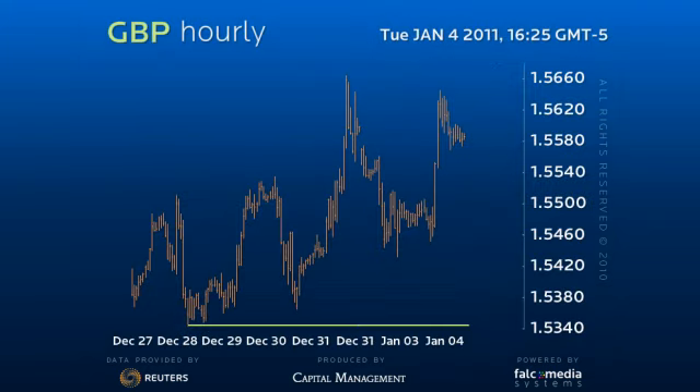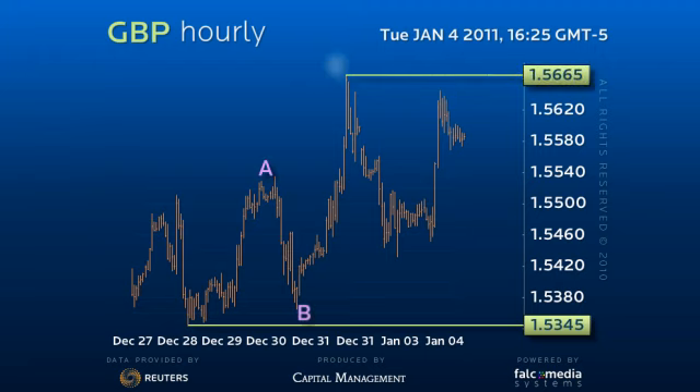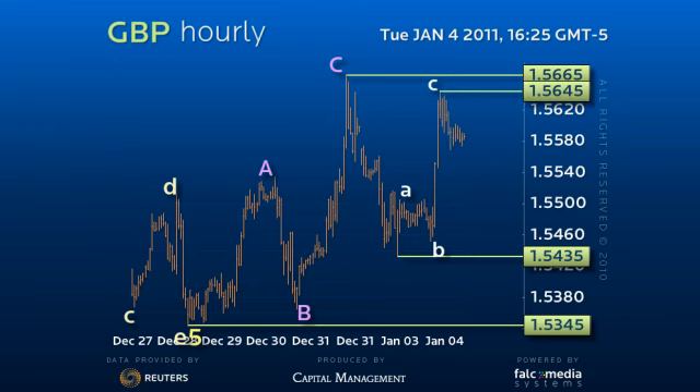The sterling rally from 153.45 to 166.65 has taken a solid three-wave or corrective stroke. Likewise, the rally from yesterday's low of 154.35 thus far appears to be corrective. Thus, the 155.45 to 156.65 distance area contains resistance.